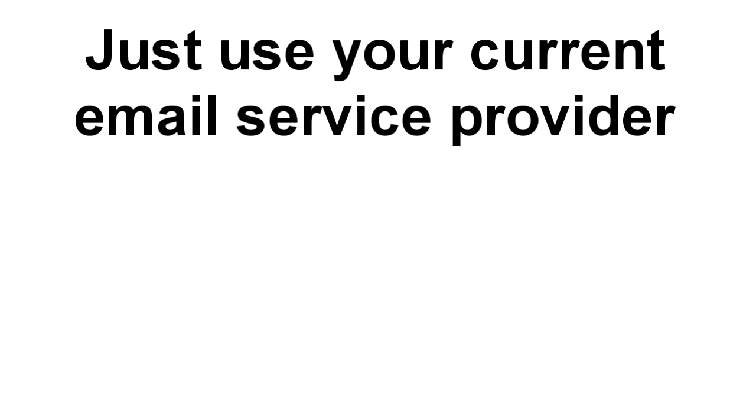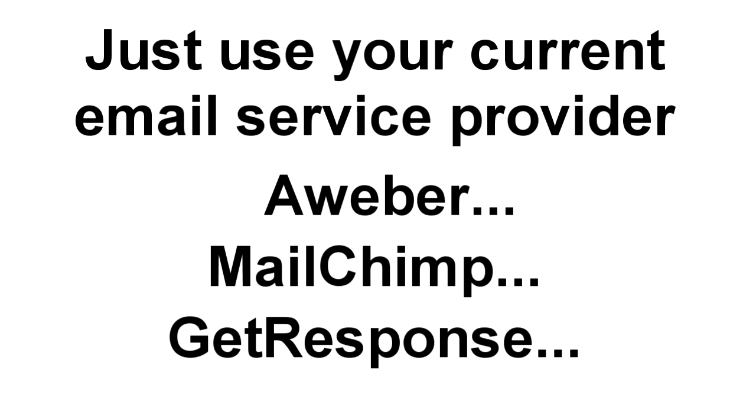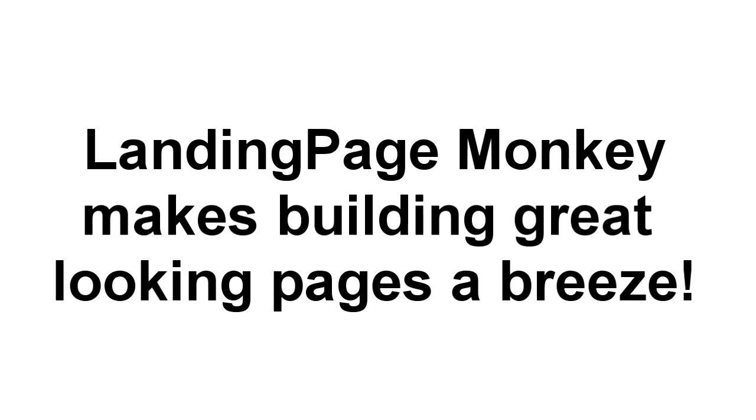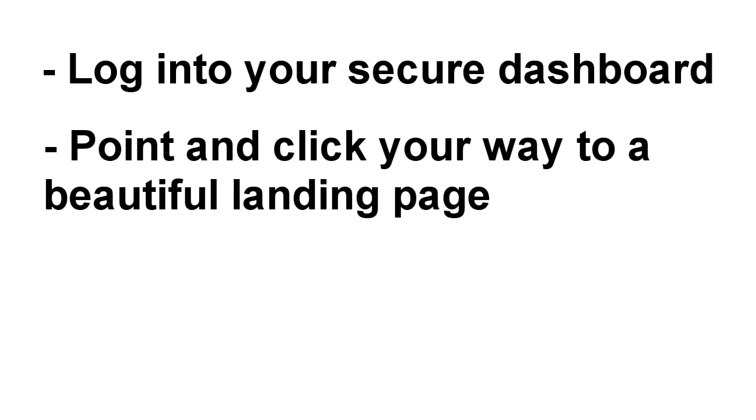All you need is your current email service provider — including Aweber, MailChimp, GetResponse, or any other — and Landing Page Monkey takes care of everything else. We think you're about to fall in love. With Landing Page Monkey, building great looking pages is a breeze. All you have to do is log into your secure dashboard and point and click your way to creating a beautiful landing page.